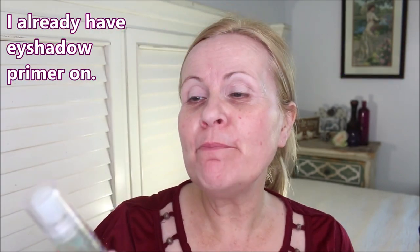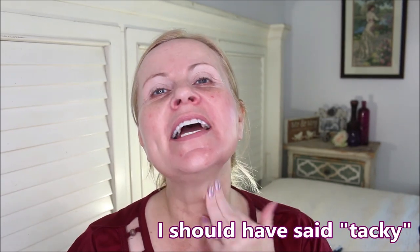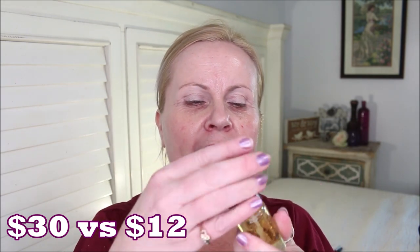First up is the Milk Makeup Hydro Grip Primer — it's hydrating and gripping. When you put it on you get an almost sticky feeling, and it grips foundation so well that it lasts all day. The dupe for it is from NYX — the Honey Dew Me Now. It's a little thinner than the Milk Makeup one, but as it dries down you get that same bit of tackiness and grip.